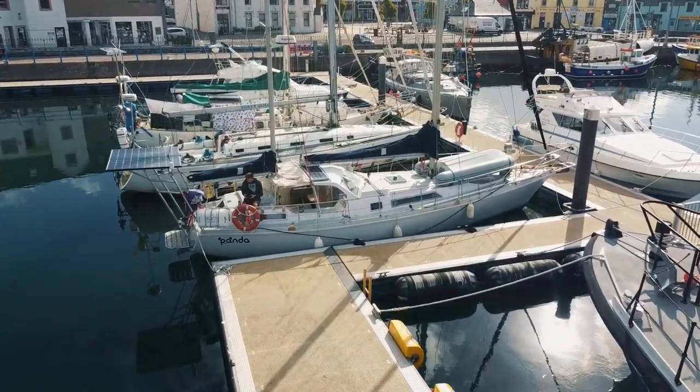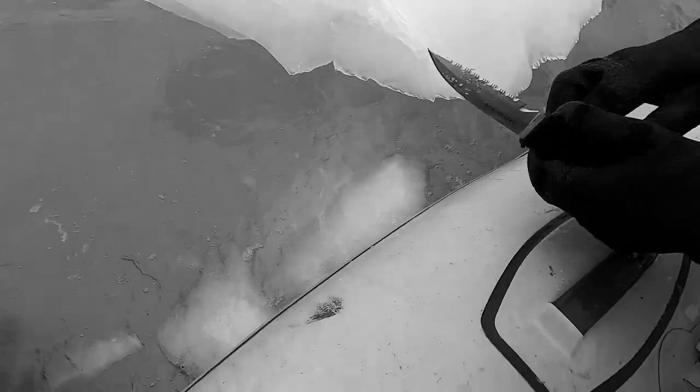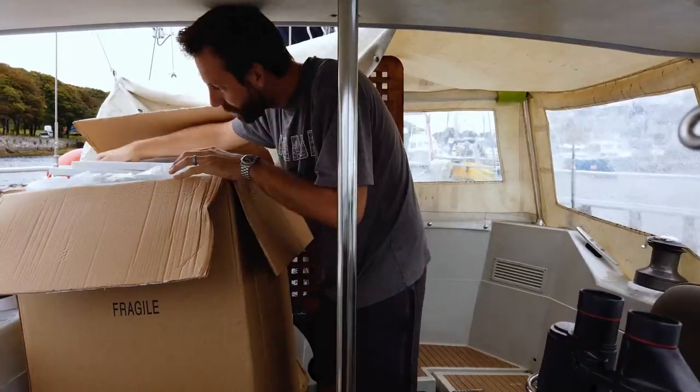Back on the boat, it was time for our next project: fridge repair and upgrade. Let's travel back in time and remember collecting ice in Greenland — no longer near ice, it's time to install the new fridge we had shipped to us here in Scotland. Our refrigerator has been delivered!